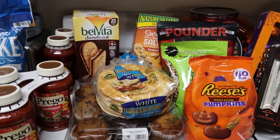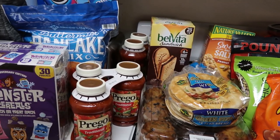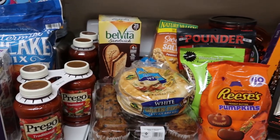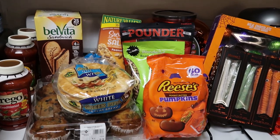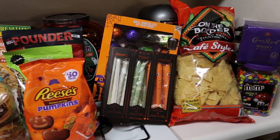Hey guys, welcome back to my channel. Today we have a Sam's Club haul for you guys. This will be the first of a few back-to-school grocery hauls we'll be doing this week. We also have Trader Joe's on the list and Costco, so keep an eye out for that.